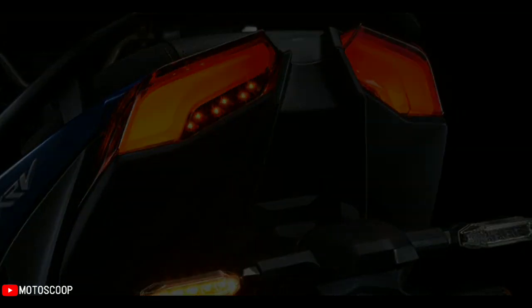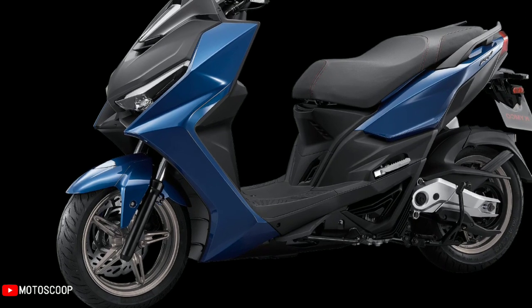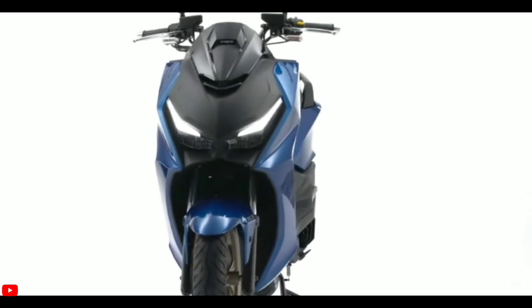Not too long ago, ABS was kind of a novelty for motorcycles or scooters under 200 cubic centimeters. Now, ABS is starting to become a standard feature for these entry-level maxi scooters.